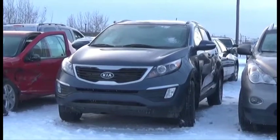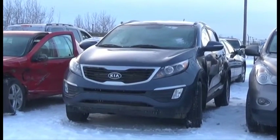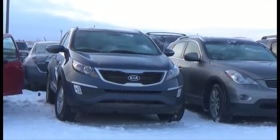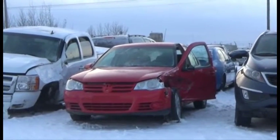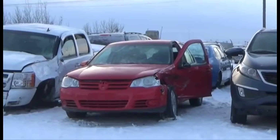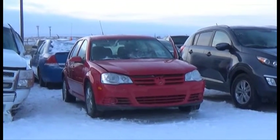Lot number 200 is the 2011 Kia Sportage, AOD, All-Wheel Drive, Loaded. Lot number 198 is the 2010 Volkswagen Golf, AOD, Loaded, Heated Seats.